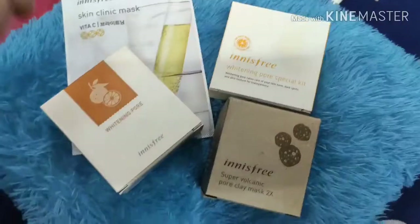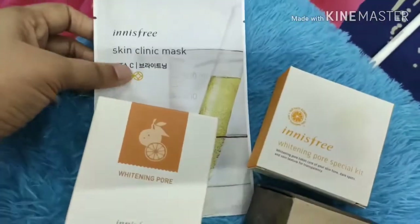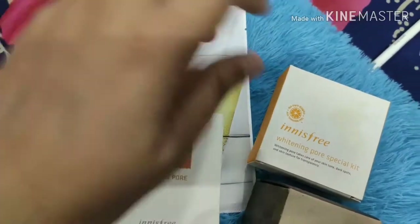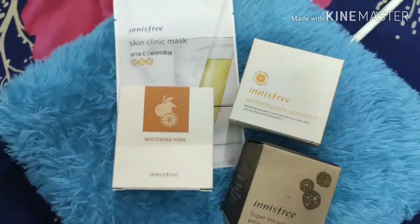My favourite one — I got this Innisfree volcanic mask. Along with that I got these 3 products, and this is a complete skincare regime, so you can check it out.